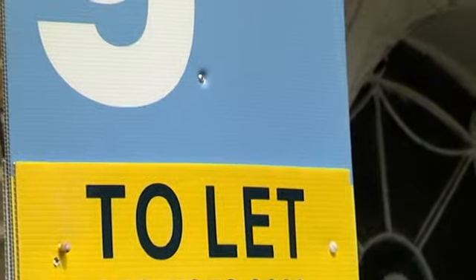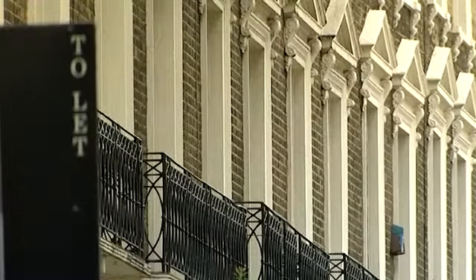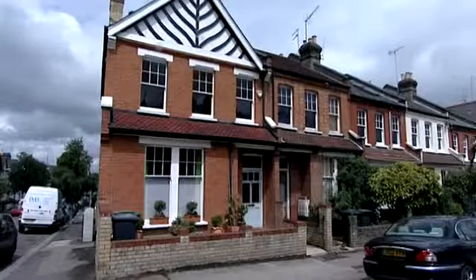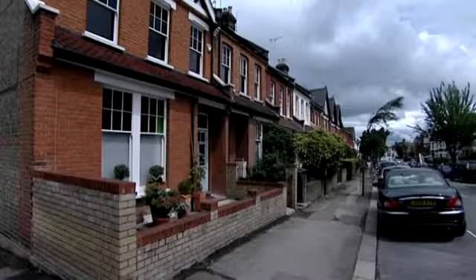An increasing number of people are letting out their properties. There are a number of reasons for this, including not being able to sell due to the state of the housing market, making the move as an investment opportunity, or inheriting a property. This makes you a landlord and there are a number of steps you must follow.